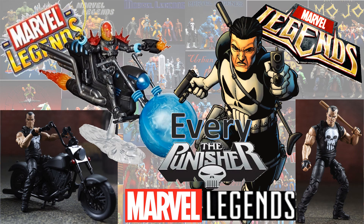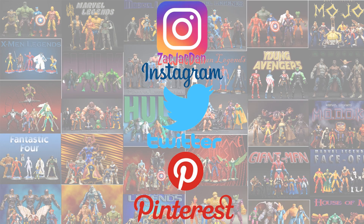Let me know what Punisher you're looking forward to in the future. Let me know which Punishers you have and which ones you desire. Hit that thumbs up, hit that notification bell, and subscribe to my channel. Don't forget to check me out on Instagram, Twitter, and Pinterest — you can find all the photos from these videos there.